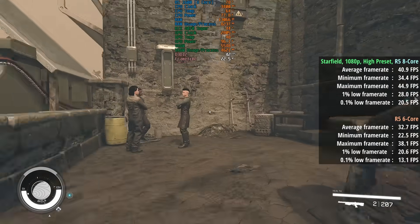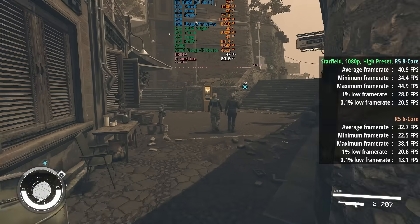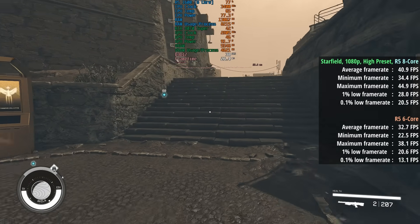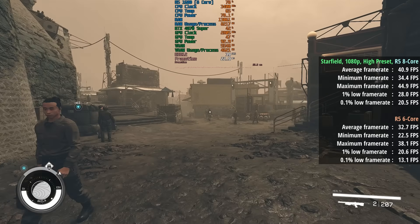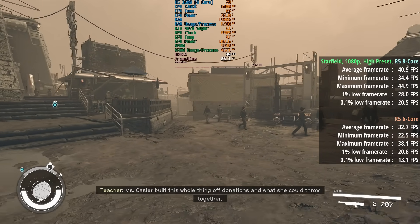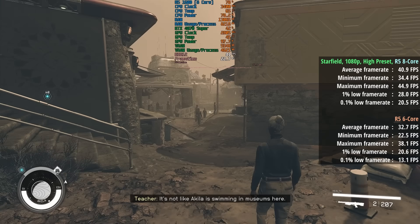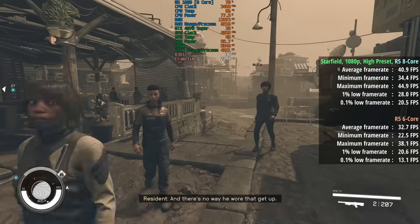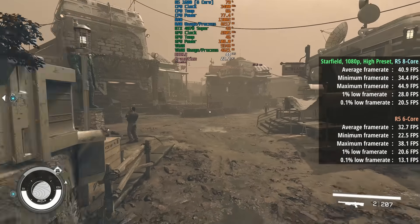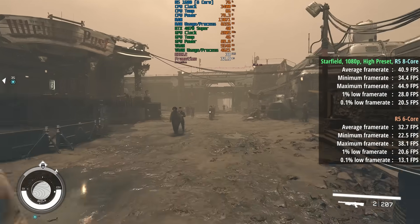Starfield is far from perfect in terms of performance on an aging first-gen Ryzen, especially when wandering around busier districts and settlements. Akela here for example will really take its toll on the processor, with spikes and frame drops all over the place. That said, when we look at the figures it's clear that this 8-core silicon lottery winner is doing a lot better than its traditional 6-core counterpart in terms of average and percentile lows.